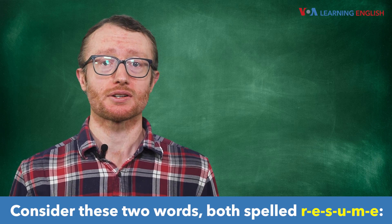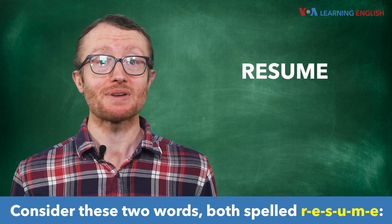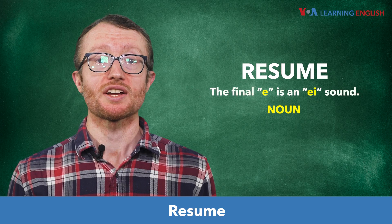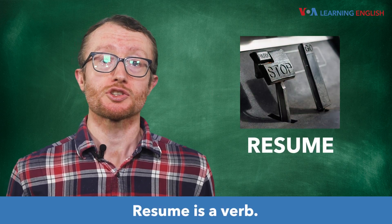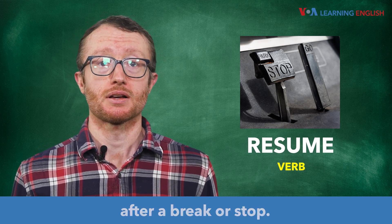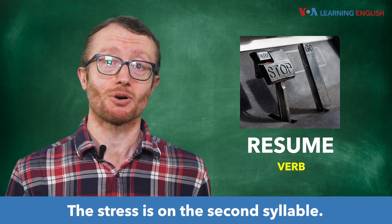Consider these two words, both spelled R-E-S-U-M-E. Resume is a verb. It means to start doing something again after a break or stop. The final E is silent. The stress is on the second syllable.